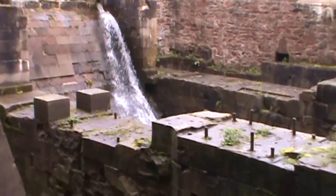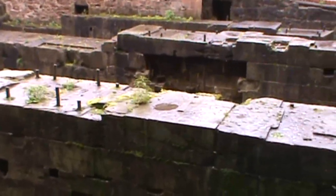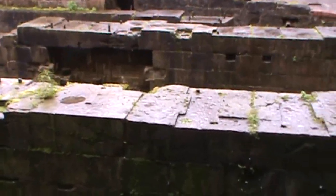Originally, the mill was water powered with large water wheels and turbines, located in these bays, which turned and powered the mill machinery.